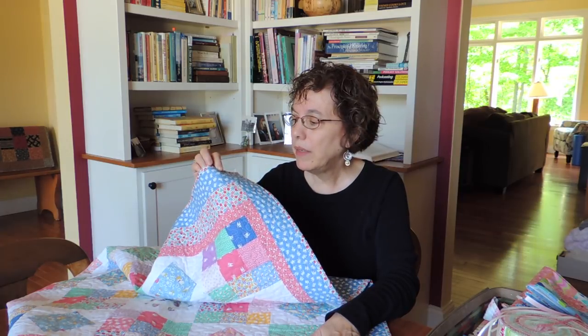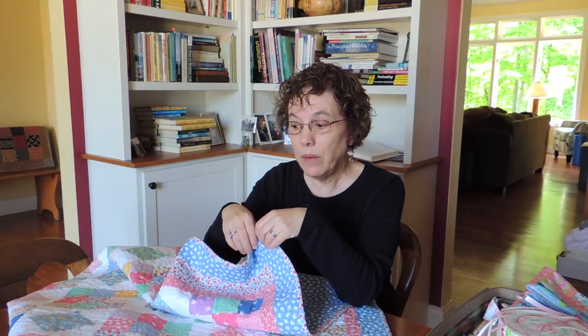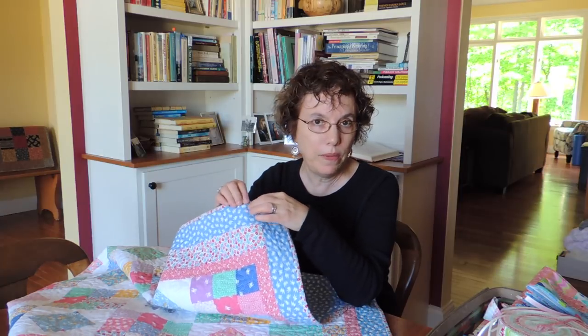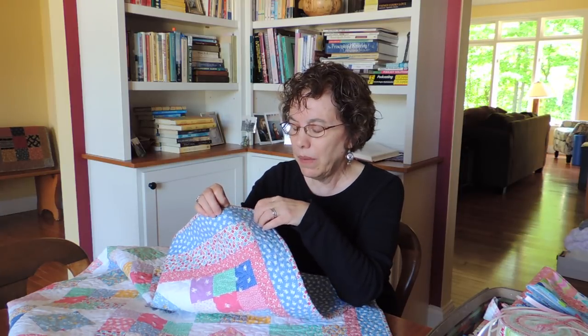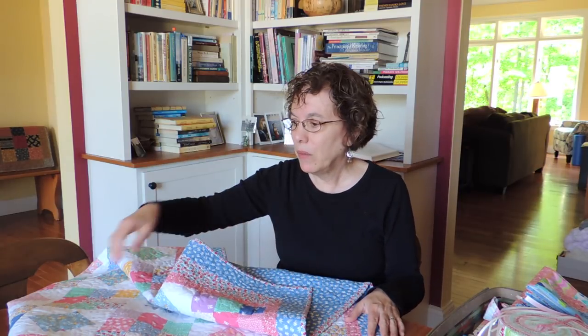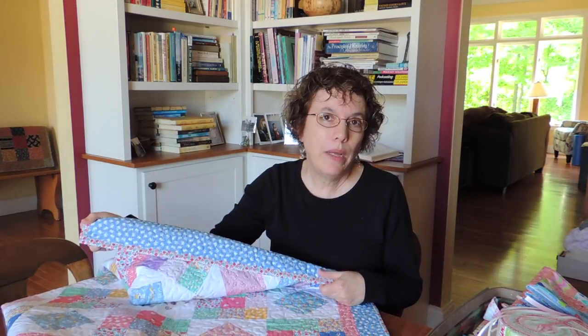I wanted this blue and I wanted these bunnies. So I ended up going online. I don't think they're making this anymore — this Robert Kaufman, Darlene Zimmerman. It's called Naptime, the colorway. But I did find it online and I ordered the yardage for it. So I had to wait for that, which meant it was a good time to clean up my quilting space a little bit. And then I used it for the backing as well.